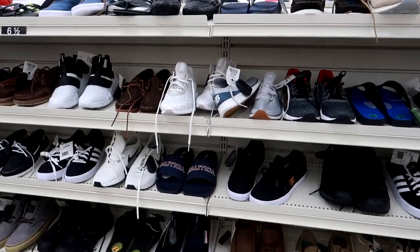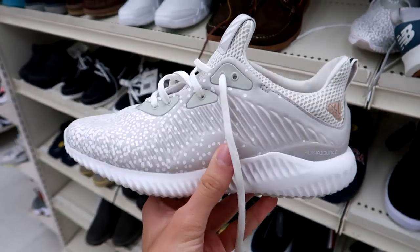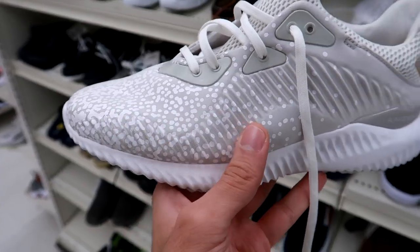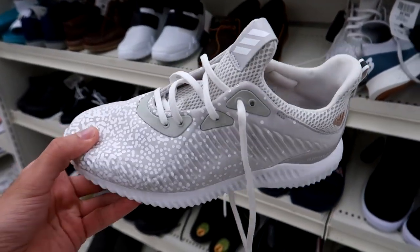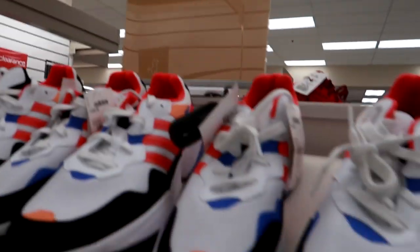They actually bumped into an employee here too, shout out to him. Starting off with the smaller sizes, the very first thing I see are some Adidas Alpha Bounce right here, size six and a half — really small size. It has this gray with white speckling on the upper mesh, and these are going for $60 Canadian plus tax.